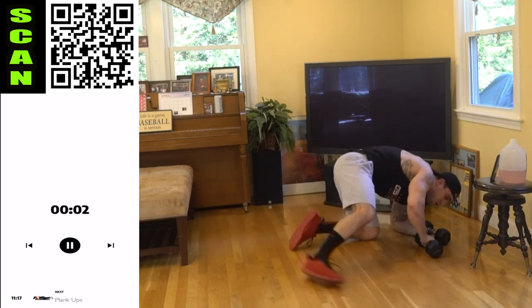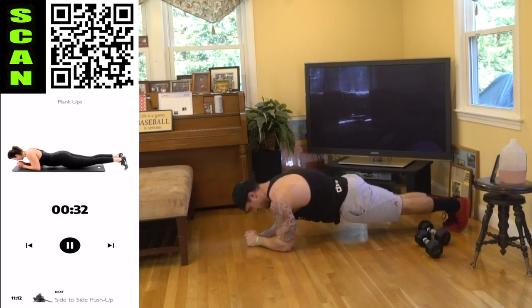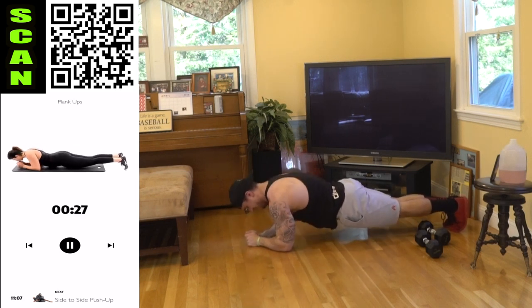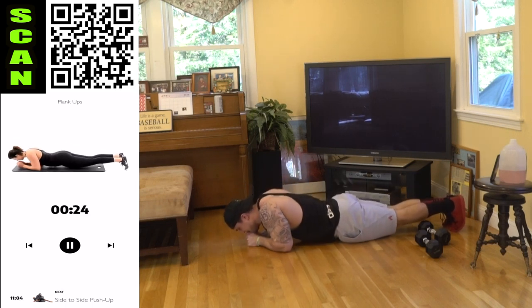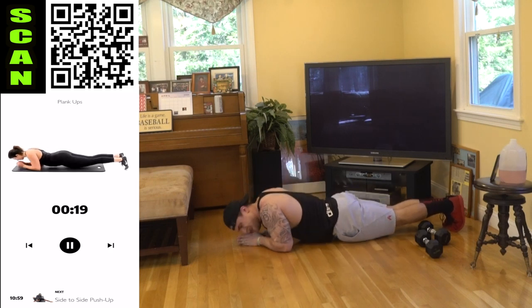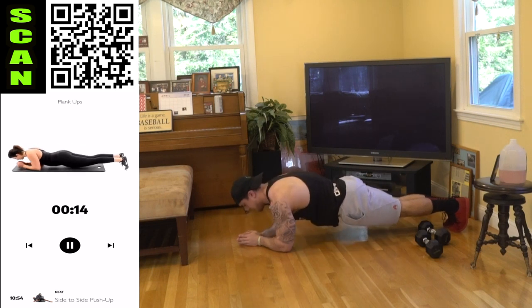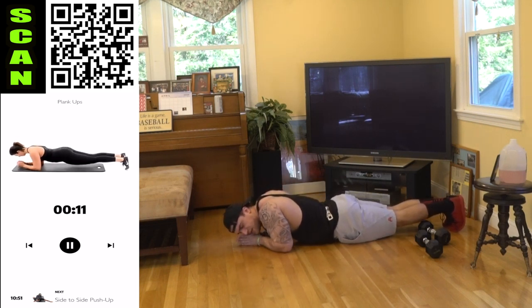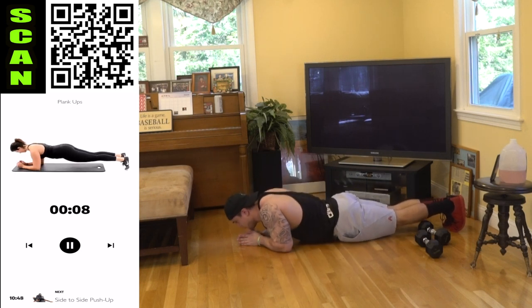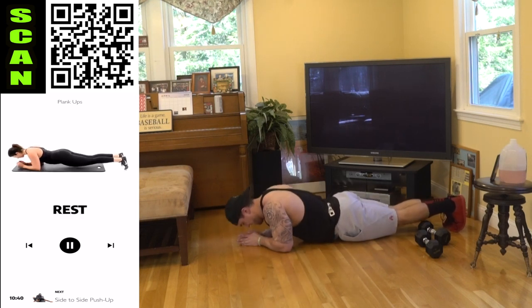We're going to plank ups — rear delt focus, body weight. Sink into your rear delts and all the way back up. Squeeze those shoulder blades together and push back up. Get more reps than me, aliens. You got this. Keep fighting — you're sinking into those rear delts, squeezing those shoulder blades, and firing back up.